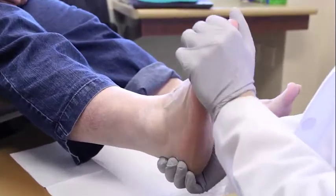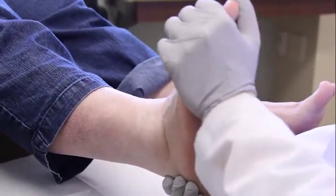Foot and ankle injuries are very common and occur easily. They can happen from our activities of daily living, jobs, or athletics. The most common foot and ankle injuries that we see typically include heel pain, tendonitis of the foot and ankle, foot and ankle fractures, and just generalized strains of the foot.